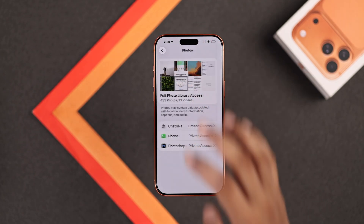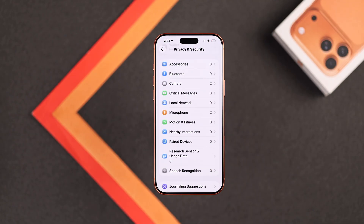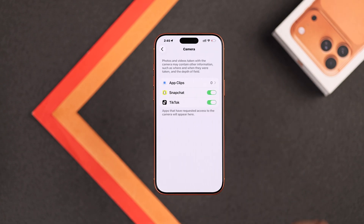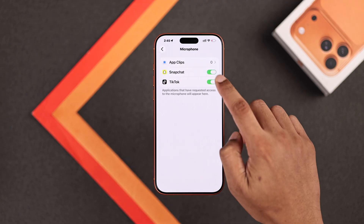Now let's go back and scroll down a bit — here you can see which apps have various permissions. Among these, the most sensitive permissions are Camera and Microphone. Just expand them and disable any permission that you're no longer using or don't recall enabling.